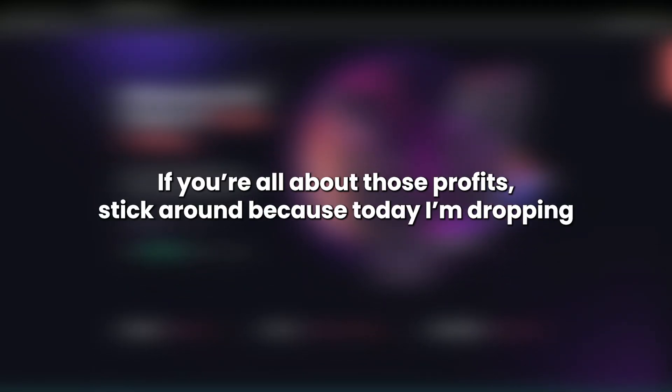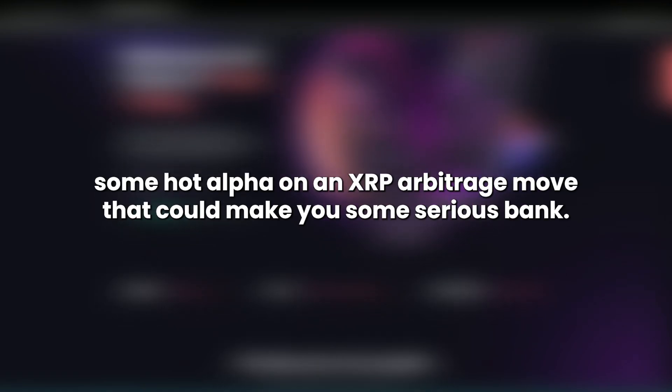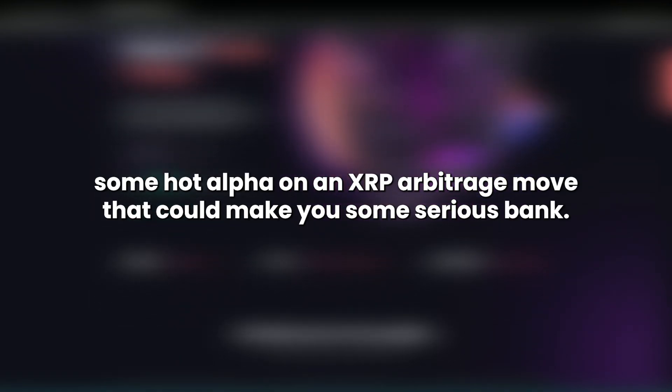Yo! What's up, crypto warriors? If you're all about those profits, stick around because today I'm dropping some hot alpha on an XRP arbitrage move that could make you some serious bank.